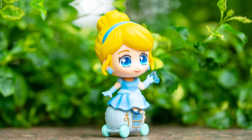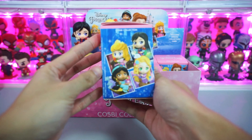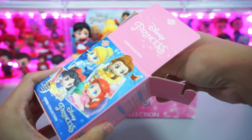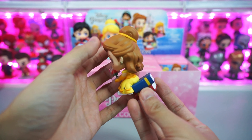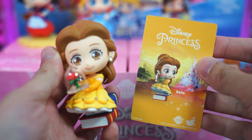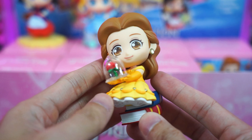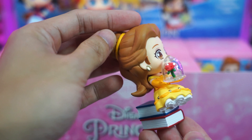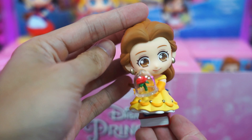Now let's open our third blind box — let's see who is inside this one. And it's Belle from Beauty and the Beast. Here's Belle's collectible card and a closer look at Cosbi Belle. This one is sitting on some really cute books and she's holding magical books. Another cute figurine from this series.